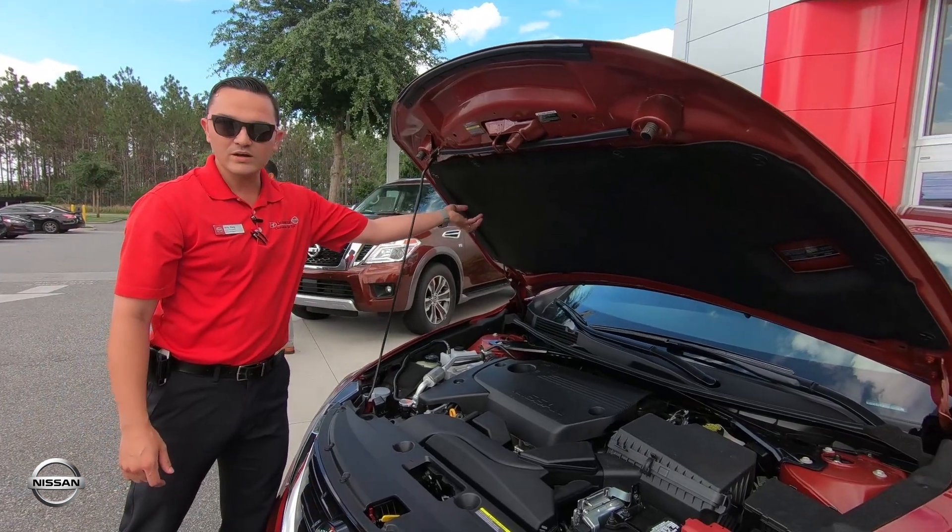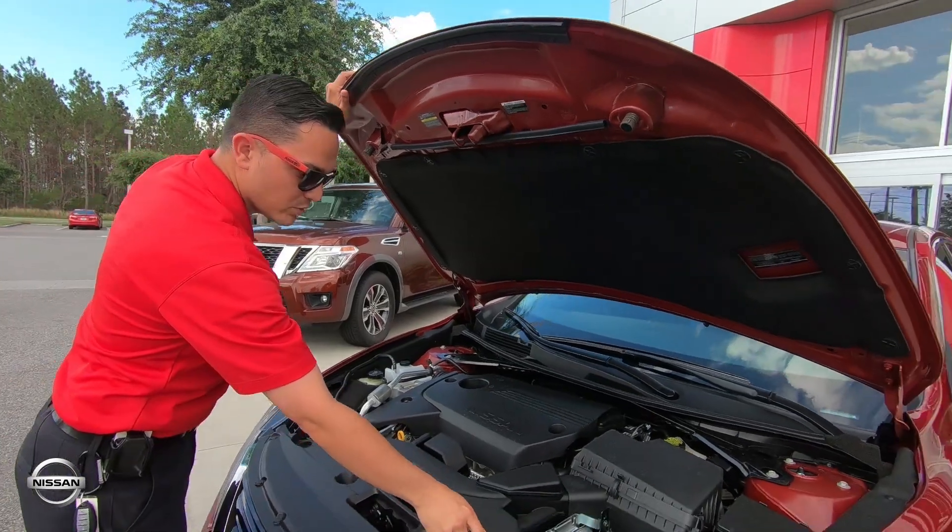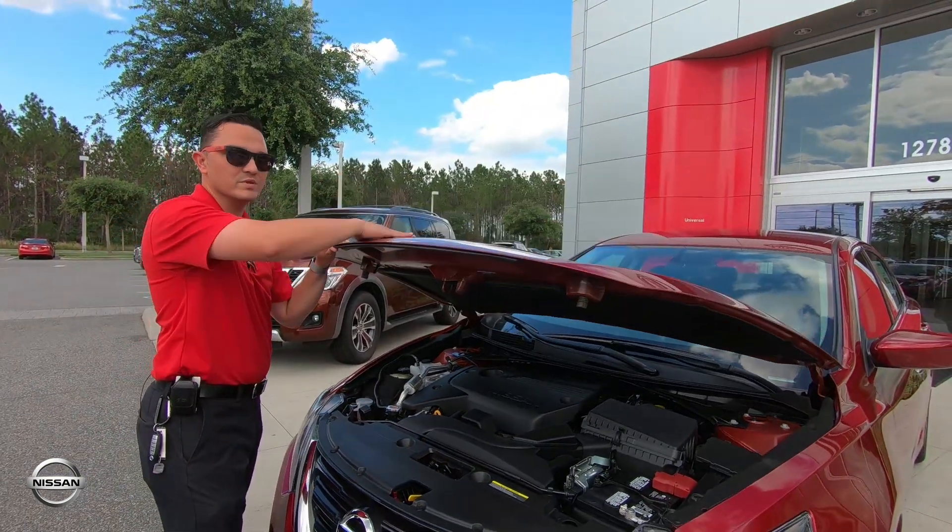You have your under-engine protection here in case of any heat. It's going to keep your engine cool and protect from the sun here in Florida.